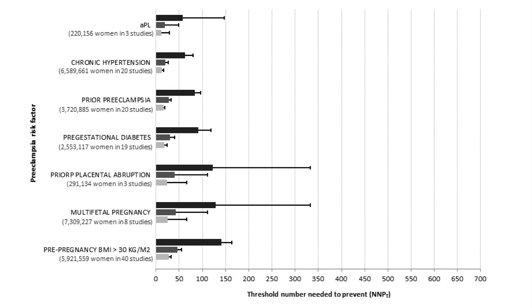We then used a number needed to prevent threshold of 250 or less as an objective point at which aspirin would be warranted or should be started in a woman at high enough risk for preeclampsia, and using a 10%, 30%, or up to 50% relative risk reduction efficacy for aspirin prophylaxis. We were able to judge each risk factor as being above or below that threshold number needed to prevent of 250, as shown to the left of it on that figure.